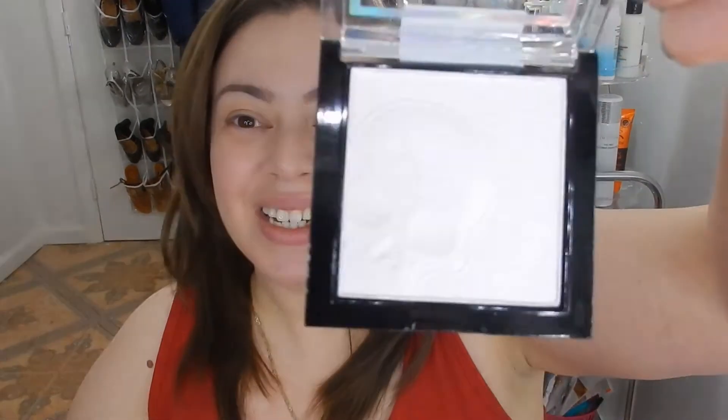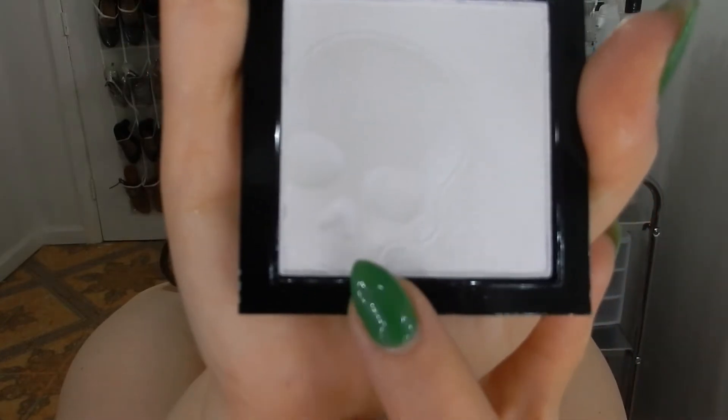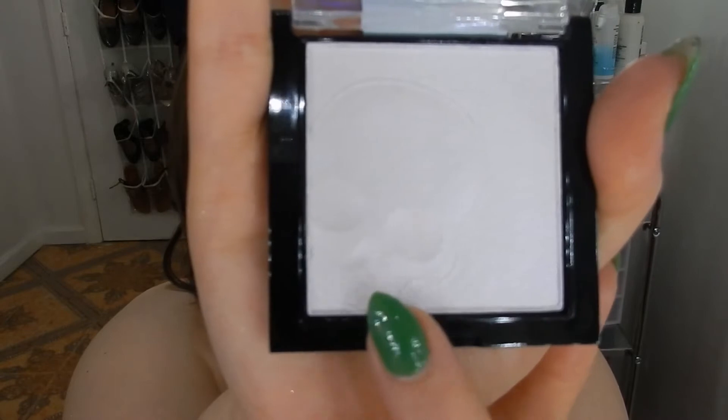The next product is also a highlighting powder. I'm going to open this — hopefully without breaking a nail. Here's the product, and if you can carefully see, there's actually a skull carved into the highlighter. Very cute. This color is called White Raven. There is highlighting coming out, but it looks like you have to layer it a little bit more. The color is definitely there, and this color is actually similar to the stick in my opinion.